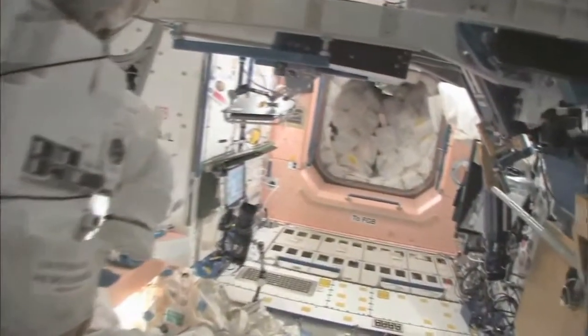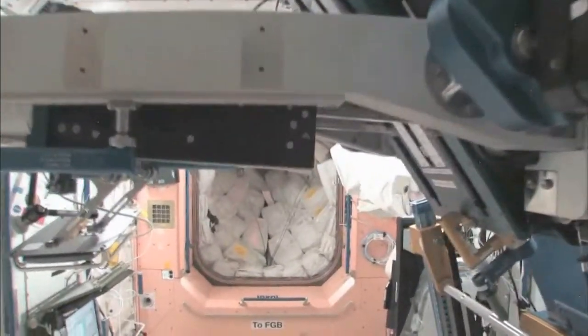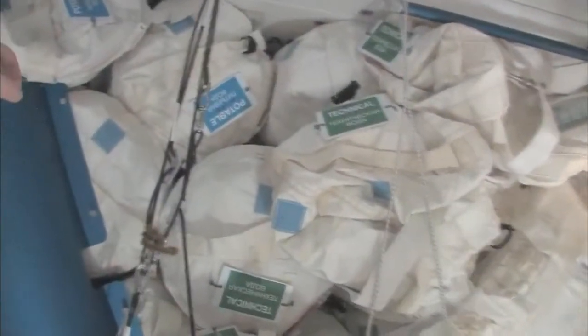And now we're going to go back into one of the first modules, Node 1, which is also called Unity. This is our pond — our wall of water down here. We have different kinds of water, and these are called contingency water containers, CWCs. There's water that you can drink and water that you can use for other things like flush water or generating oxygen.